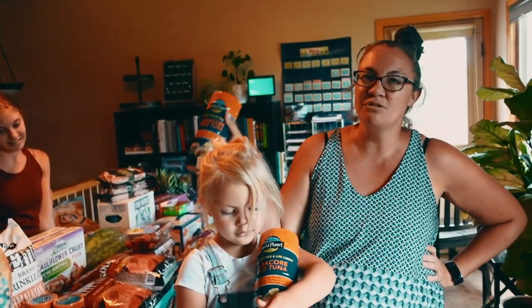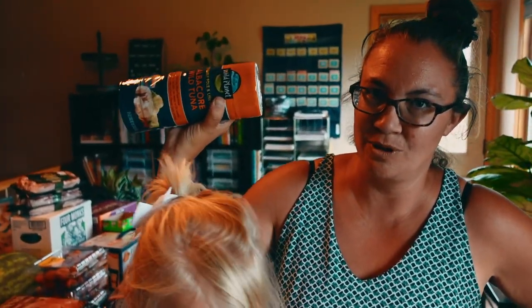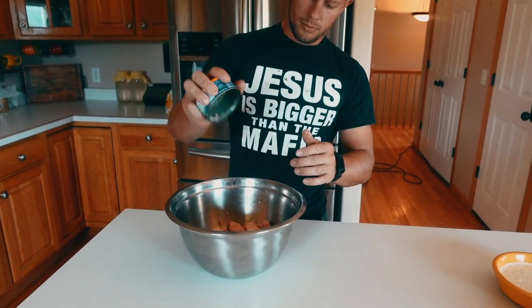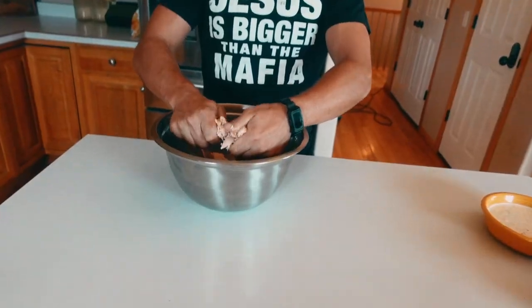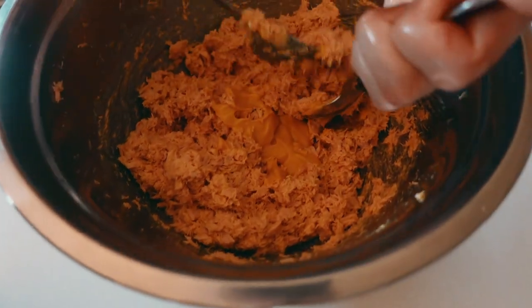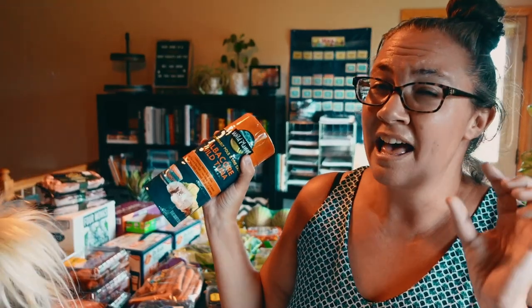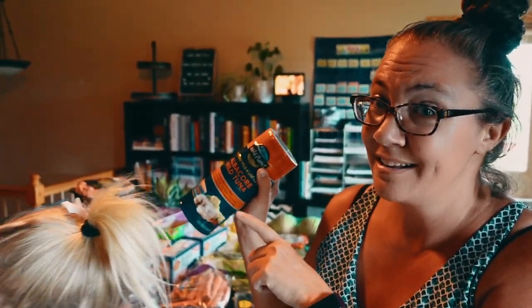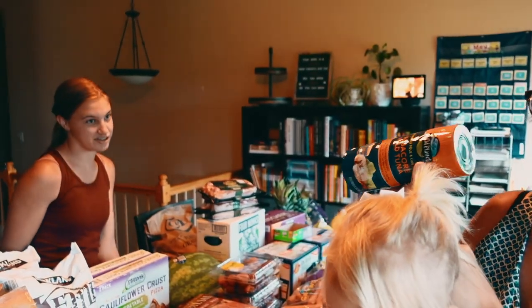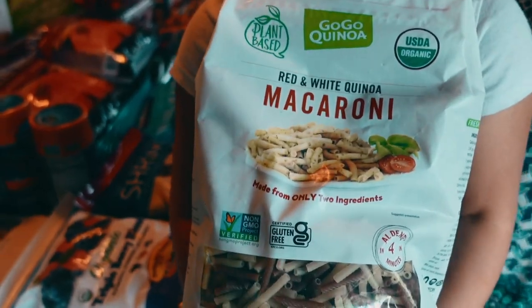Next we have tuna. We do go through a whole pack of these when we have tuna as a meal. We'll usually do it on a salad, just kind of scoop it over top, or with crackers and cheese. And every once in a while Harbor will make bread and we'll have tuna sandwiches, or English muffins and we'll do tuna melts.